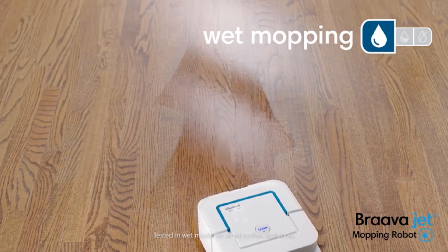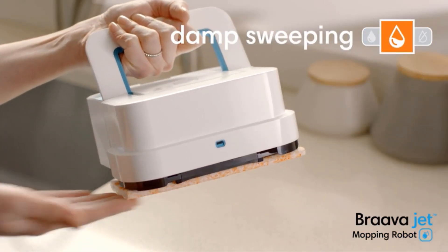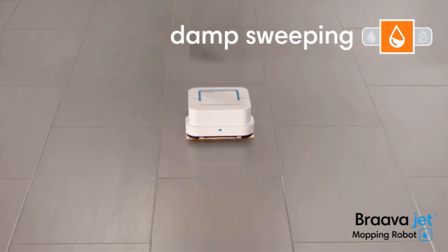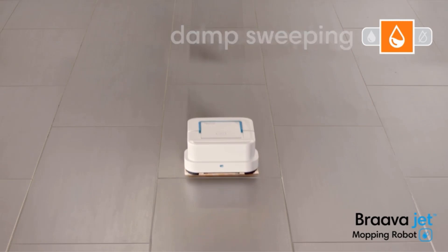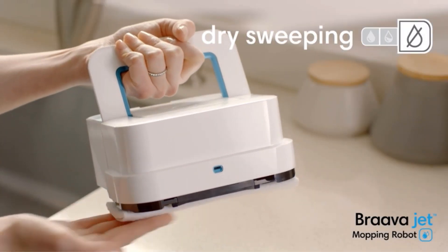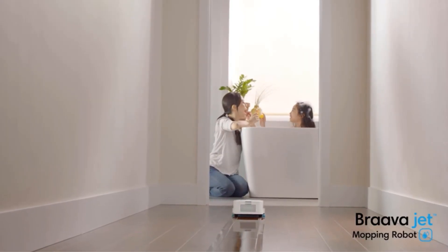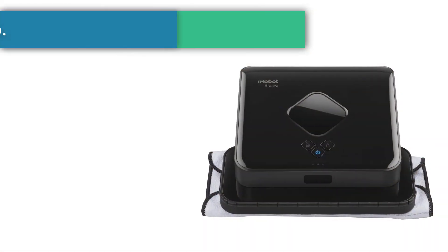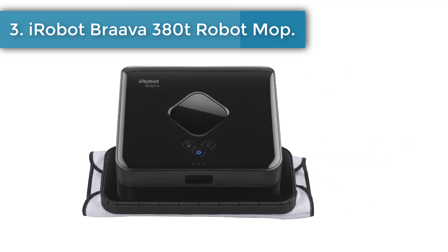Setting this robotic mop up is quite simple — all you need to do is put the battery in the machine and select the proper mode. After that, you can let the sensors do their job to keep it from running onto carpets or falling down stairs. Once it has completed its cleaning, you will need to remove the battery and charge it separately from the machine, which can be a bit of a hassle, especially if you forget to do it.